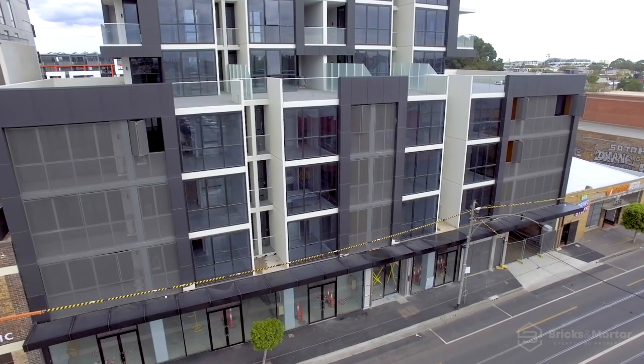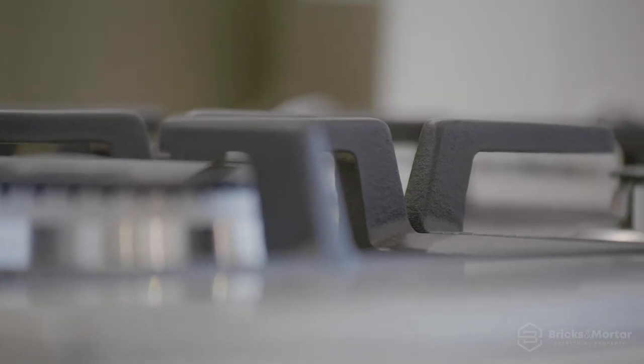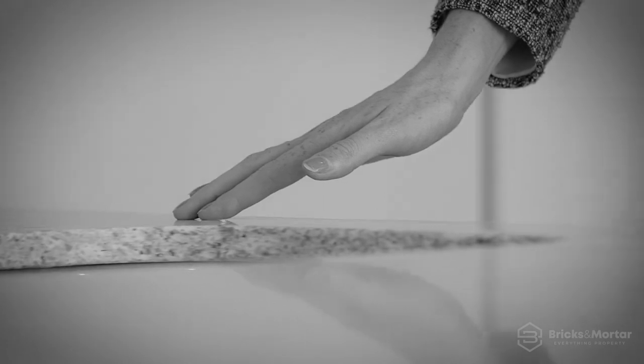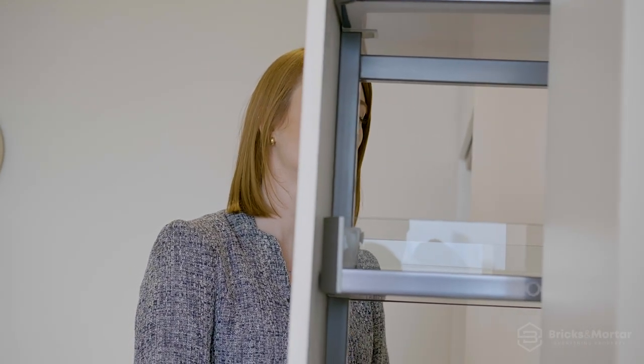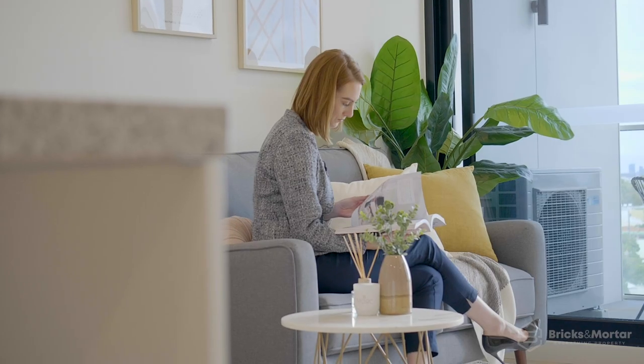These modern and inviting apartments offer premium European stainless steel appliances and polished stone benchtops, making a sleek statement, while timber-finished display shelving and bronzed mirror splashbacks offer luxuriously warm accents.